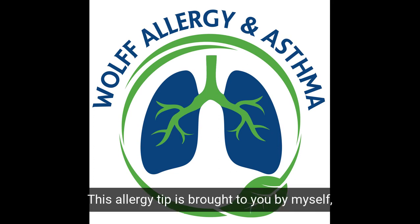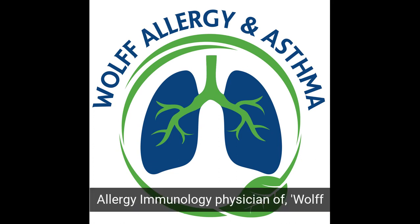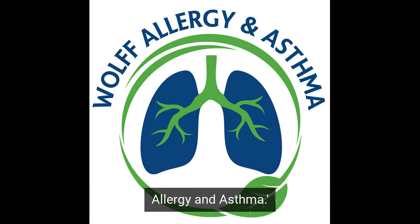This allergy tip is brought to you by Dr. Garen Wolfe, Chief Allergy Immunology Physician of Wolf Allergy and Asthma.